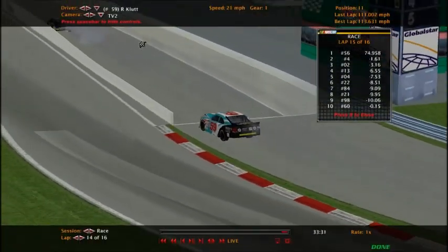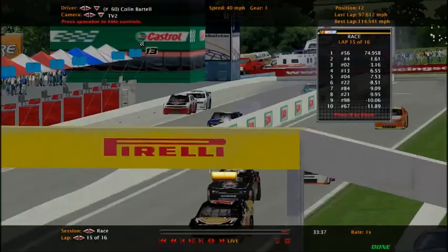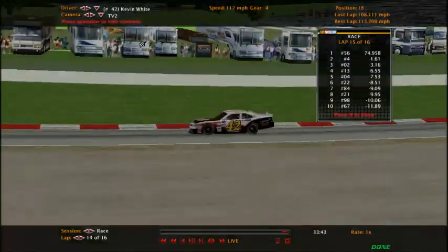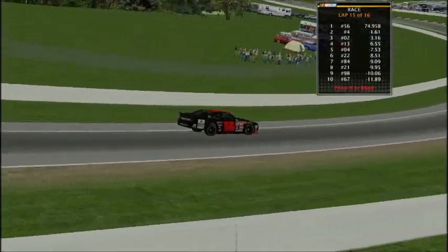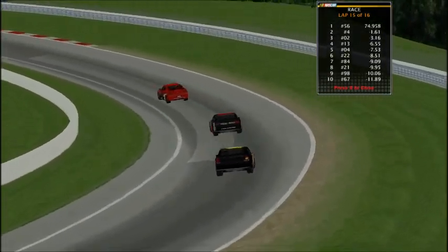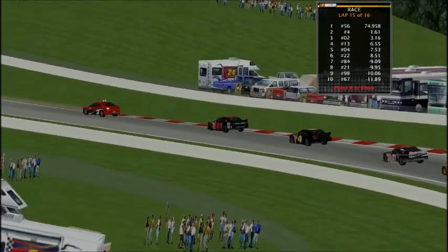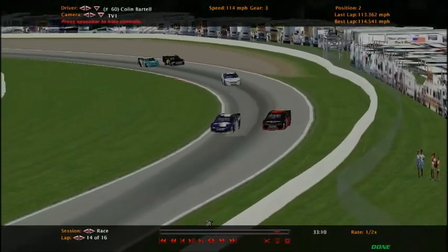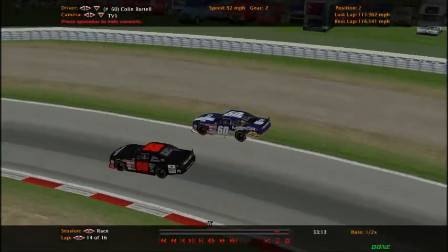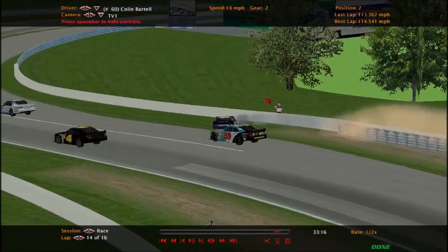The number 59 of R. Kulut — that is actually a real driver, but no one signed up for that car for some reason. Jeff Rock might be happy, but does he have enough fuel to make it to the line? I didn't see him on pit road this late. Looking at the replay — Colin Martell takes the lead but overdid it in this corner trying to clear the 56, and runs right into the wall, bringing out the caution.